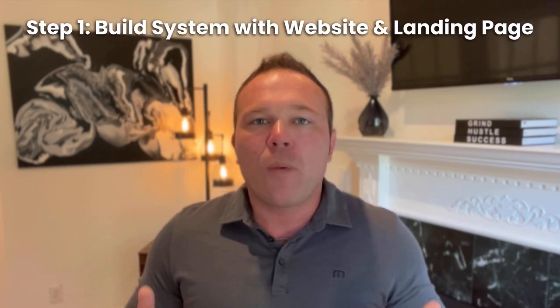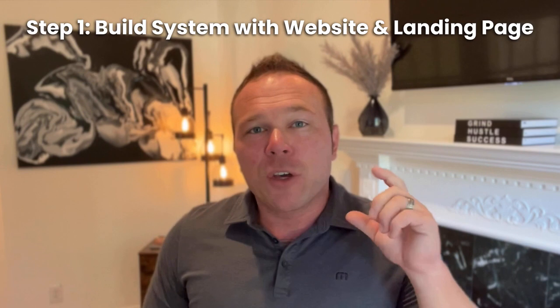Step number one: make sure your website and landing page have good forms. Make it easy for people to become a lead. If they're browsing your website, give them something in exchange for their email address. If they're on a landing page and interested in something, give them a coupon code in exchange for their email address. You need to have a lot of ways for somebody to opt in and give you their email address on your website.